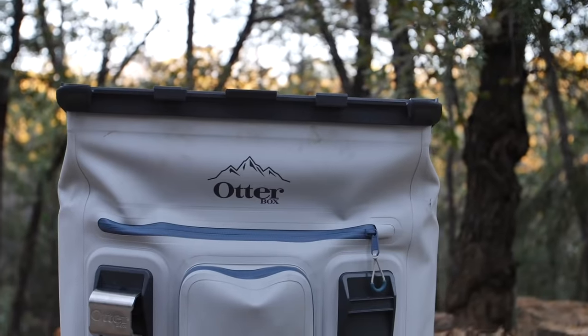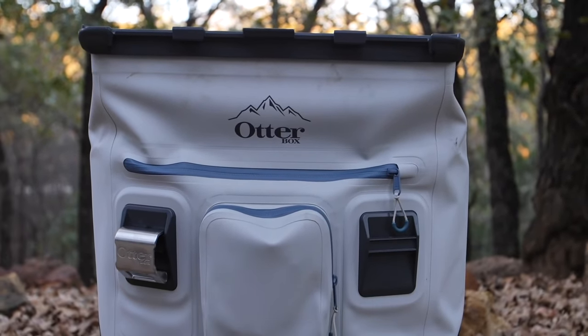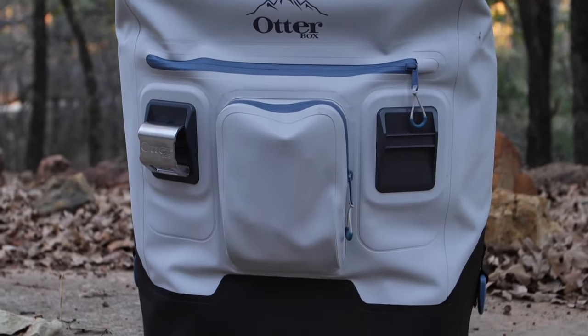Today's video is sponsored by OtterBox. They sent me some coolers. I already used them on my channel and they work good, and we've got a different way of using a cooler that we're utilizing today and it involves turkey.